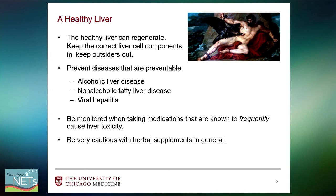Liver diseases that can be prevented should be prevented to keep a healthy liver. These include alcoholic liver disease, non-alcoholic fatty liver disease, and viral hepatitis. When taking medications known to have higher risk for causing liver toxicity, it would be prudent to be monitored. Lastly, I would advise extreme caution when taking herbal supplements in general, as they are not subject to the same rigorous testing that FDA-approved medications are subjected to. Therefore when they hit the shelves, their safety and efficacy is still up in the air.